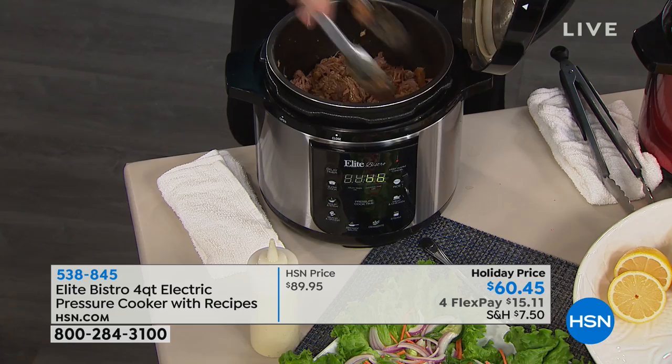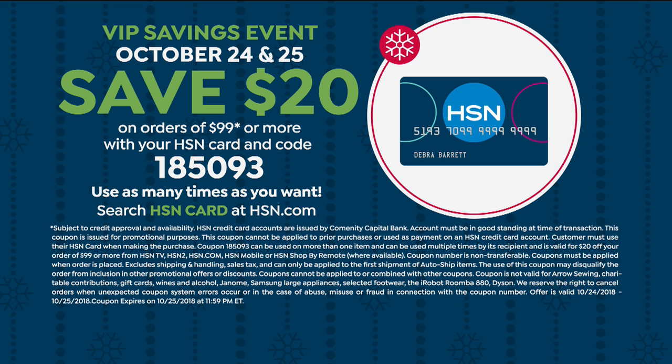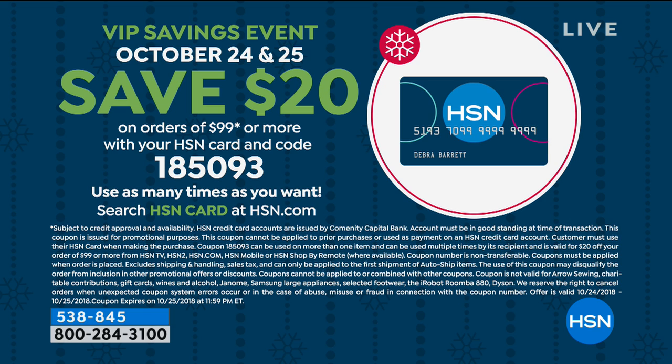This is the way to get those delicious home-cooked flavors. If you want to save even more money, we've got a great opportunity: if you sign up for the HSN credit card today and get approved, you get $20 off with your new card upon approval. So take another $20 off your brand new pressure cooker. And if you're buying another pressure cooker, you can use that code on the screen and get another $20 off — that's a VIP savings event for today and tomorrow.